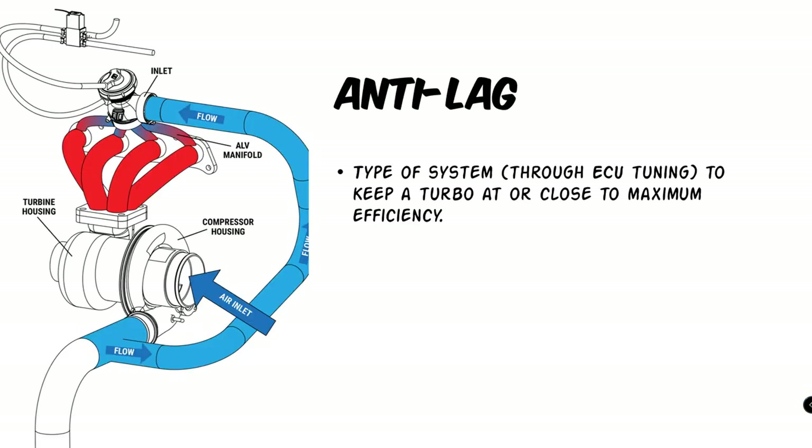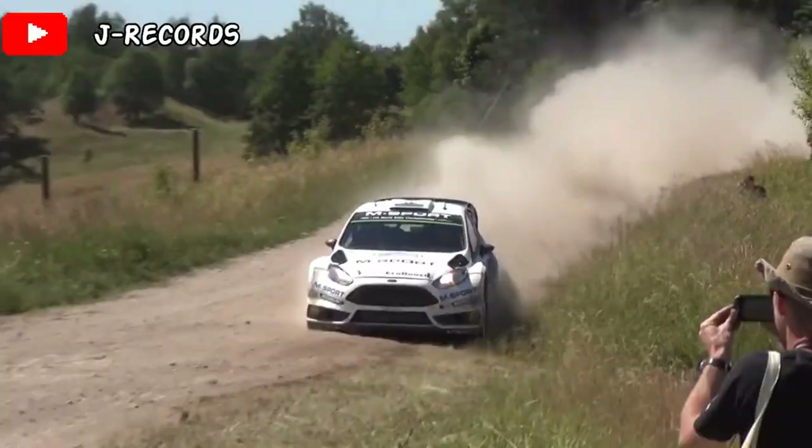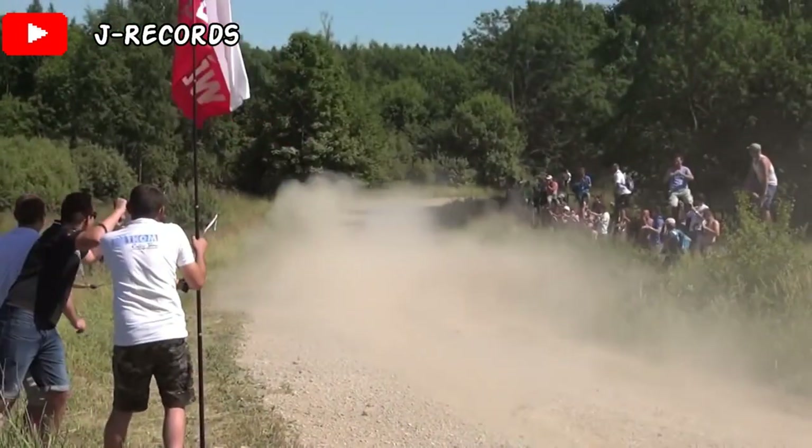Next is anti-lag. And what that means is a type of system to keep a turbo at or close to maximum efficiency. This was a type of technology that started in rally and motorsport that made its way to street cars.